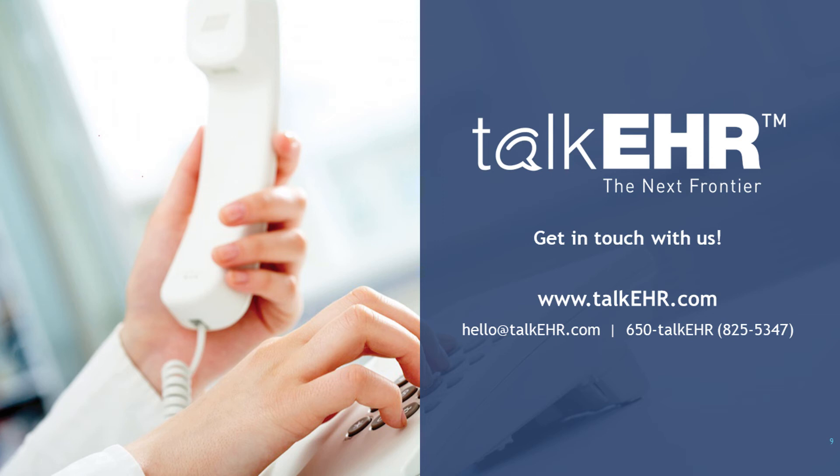If you start using Talk EHR, it's certified and you can qualify for MIPS. That is correct — Talk EHR is one of the first EHRs in the market that is MU3 certified, and it is MACRA and MIPS ready. So you would be receiving the reimbursement for MIPS.